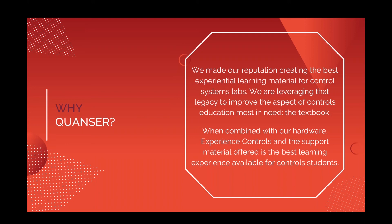The textbook has been the linchpin of education for a long time, but recently they've become a little dated in terms of how they present information for modern students, how interactive they are, how they can be used with modern teaching methods, and obviously the price point remains high. We really feel that our approach with Experience Controls, especially combined with our hardware and other material, is the best learning experience possible for controls education.